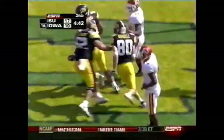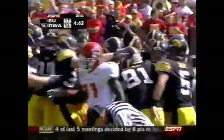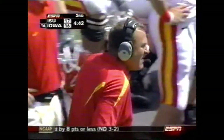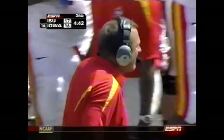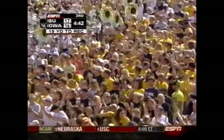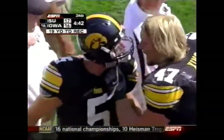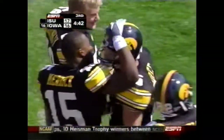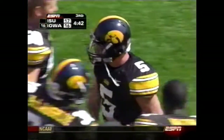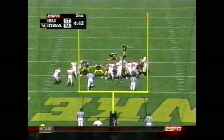Backup tight end Tony Miyake. Drew Tate looking more comfortable here in the second half. Tony Miyake scoring his first collegiate touchdown today. What a great fake by Drew Tate — his first catch of the season and his first collegiate touchdown.